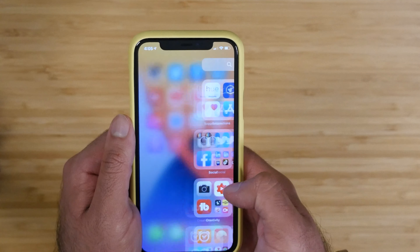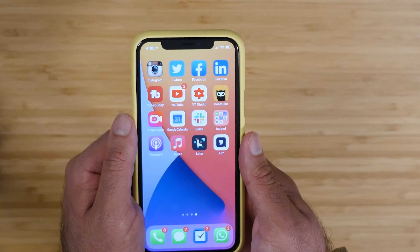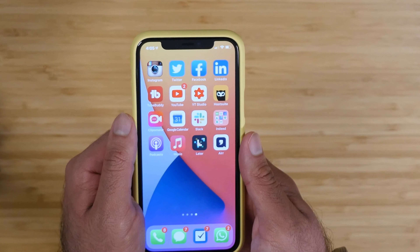Besides that, that's essentially it. I do go into the app library once in a while — whenever I download a new app I'll see it in the recently added section, and that's where I can go to add it to one of my home screens.